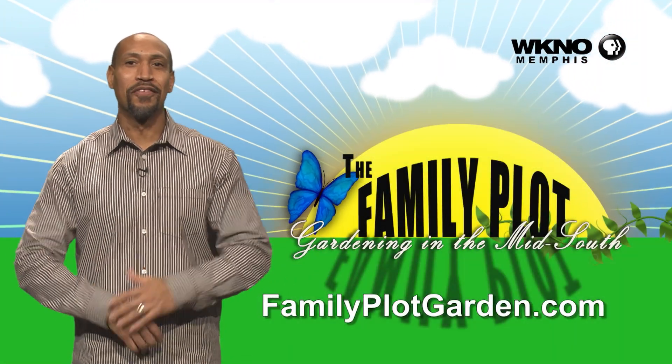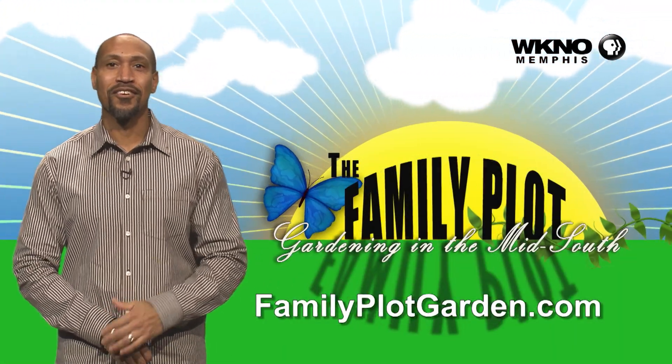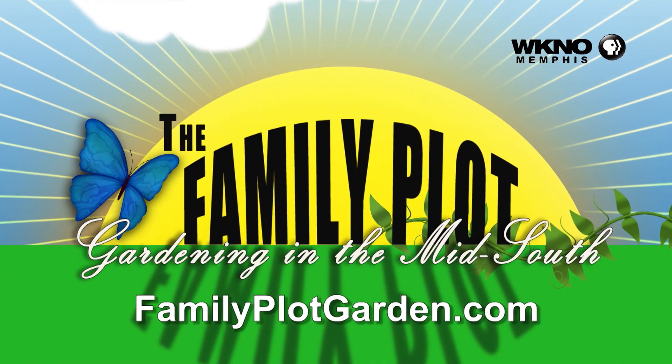So it's going to take some calculations and some time, but we need to know what we're starting with before we start adding — garden math! We appreciate it, Celeste. That was good information. To find out more information on this topic, just click on the FamilyPlotGarden.com link in the description.